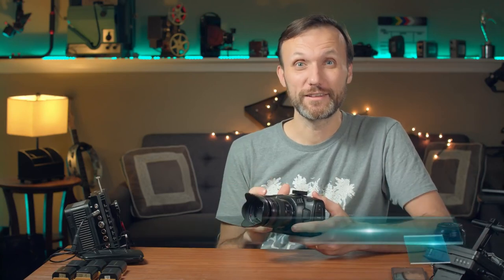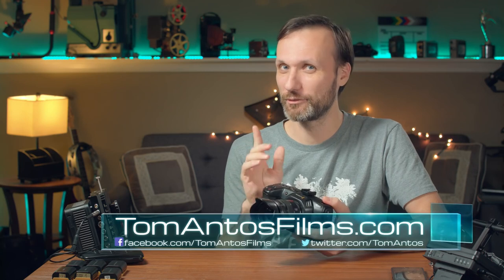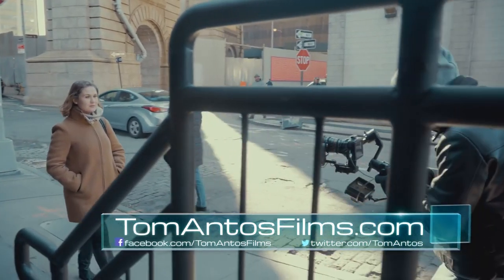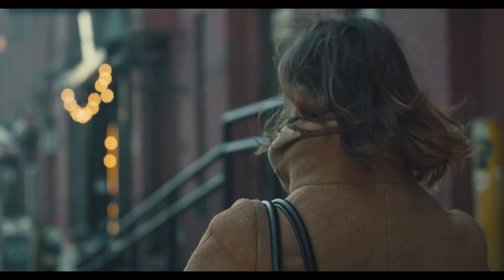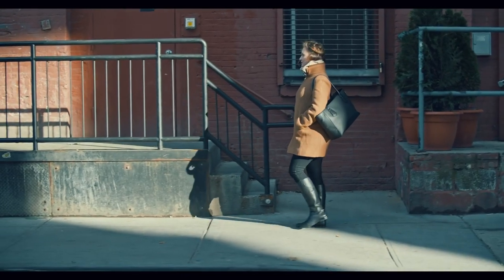I think I finally found it — the perfect video camera. Notice I'm saying video, not photo camera. If you want photo, this might not be it for you. But if you're looking for an amazing video camera, I think Blackmagic might have just done it. Now, it's nearly perfect — maybe I should say there are a few things that are kind of a pain.